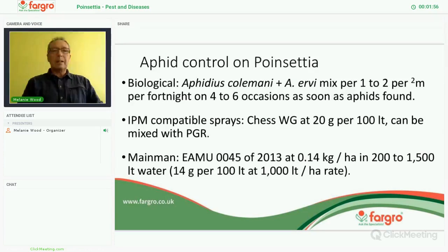Looking at the various pests, you should identify aphids so the biological control — the Aphidius colemani — I would advise putting the ervi in as well as the mix. That gives you a good range of parasitoids to cover a range of different aphid species, at rates of one to two per square metre per fortnight, but just over the area where you have any aphids. If you do need to spray, we have found that Chess at the lower rate is giving a very good result on poinsettias, and it can be mixed with the plant growth regulator if necessary.